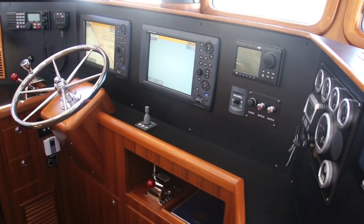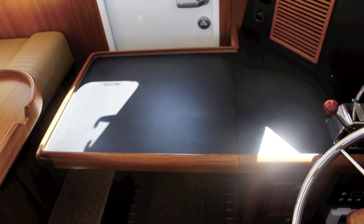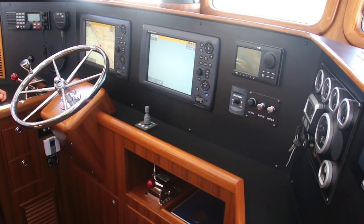The boat comes standard with a lot of room to put an owner's choice of electronics. We've got Furuno NavNet 3D — this is a fairly new system with two screens. It's a pretty nice electronics package. Over here on the port side, some people elect to put a laptop. There's a fold-up chart table that can be used for charts or a laptop that can be moved around.